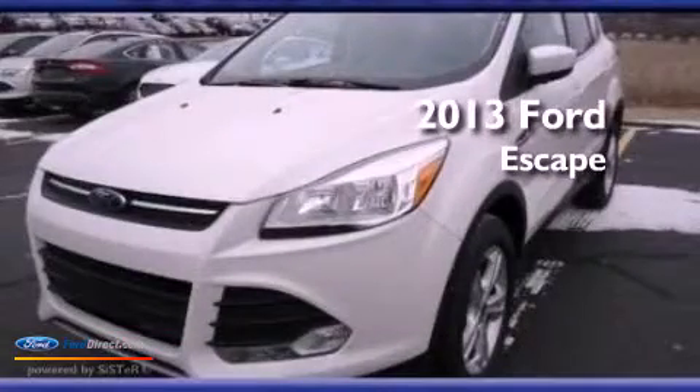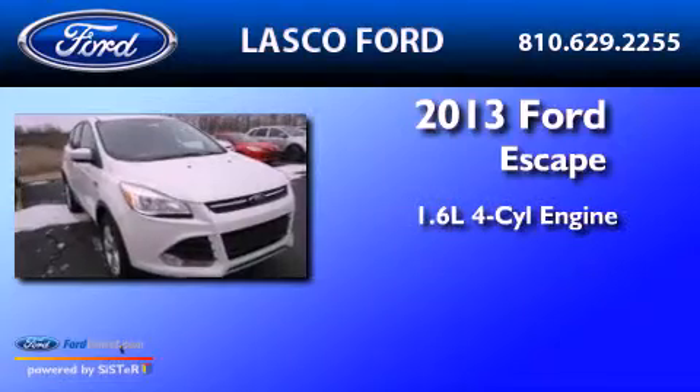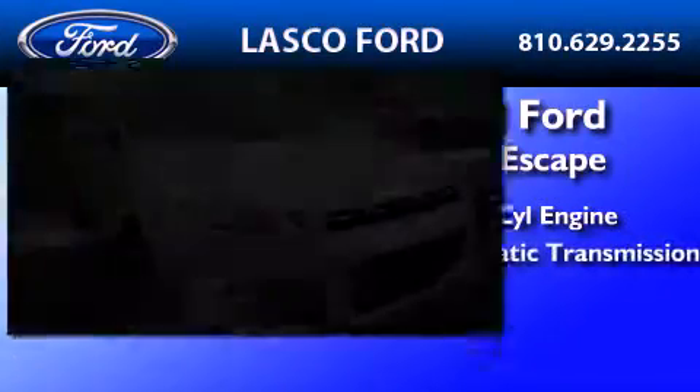This is a brand new 2013 Ford Escape. It features a 1.6 liter 4-cylinder engine and automatic transmission.